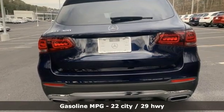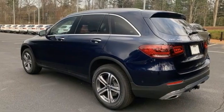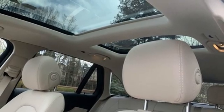Intercooled turbo inline four-cylinder engine. Adaptive suspension. Streaming audio. Memory exterior door mirror settings. Dual zone climate control.